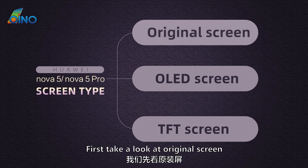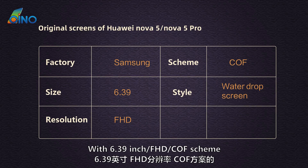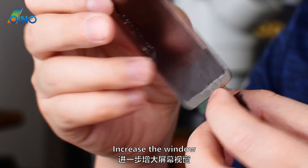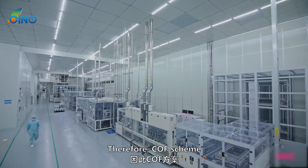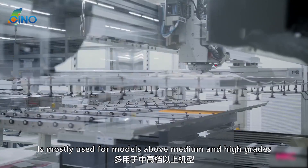First, take a look at the original screen. The original screens are produced by Samsung, with a 6.39-inch Full HD COF scheme OLED water drop screen. Using COF scheme can reduce the chin width and increase the window. However, due to the higher process cost of COF scheme, especially for OLED screens, it is mostly used for medium and high-grade models.